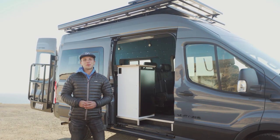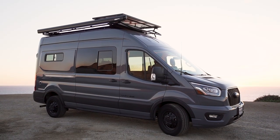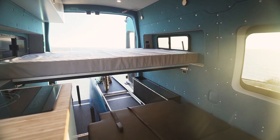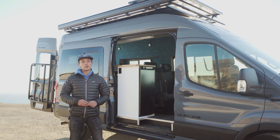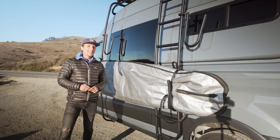Hey everyone, Reese here from Levity Vans, and I'm very excited to introduce you to our latest build: a 2022 Ford Transit built as a Levity Local. This van is designed to seat and sleep a family of four while also being a total gear hauler, and it excels at both. This van is wicked cool and super functional, so without further ado, let's get into it. We'll begin with the exterior.